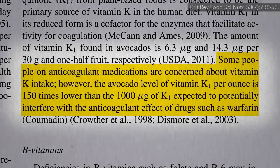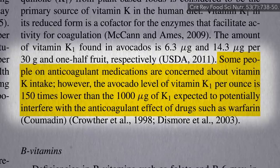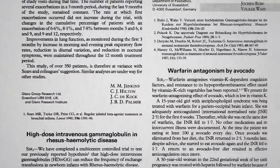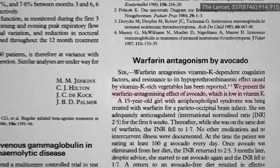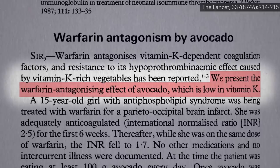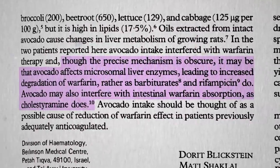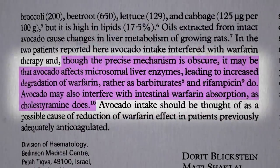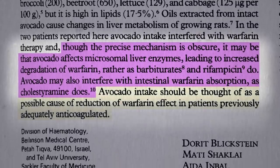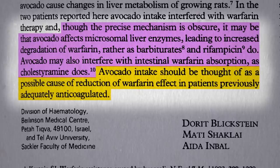Not too much, though, claims this avocado industry-sponsored review, that people on the anticoagulant medication Coumadin have to worry. But that's not true. We've known for decades now that even though there's not an inordinate amount of vitamin K in avocados, it still interferes with the drug Coumadin, also known as warfarin, though we're not exactly sure why. It may boost your liver's detoxifying enzymes or prevent absorption of the drug, but either way, those on the blood thinner Coumadin may want to put walnuts on their salad instead.